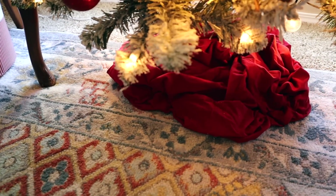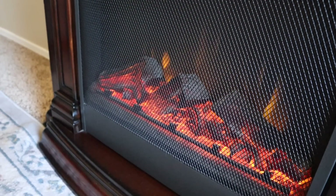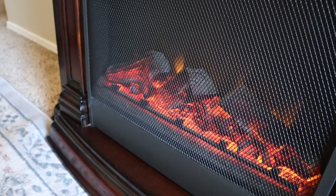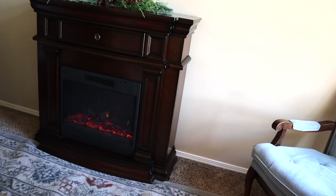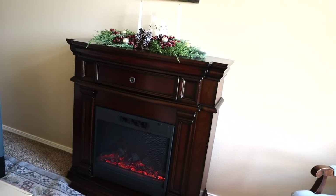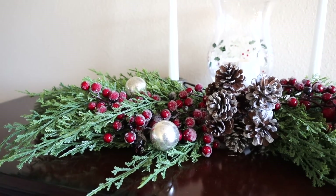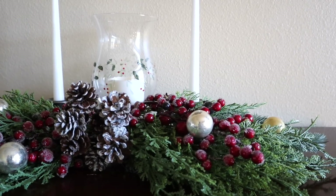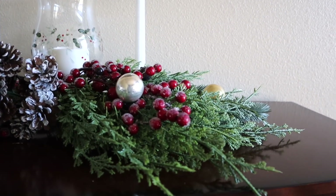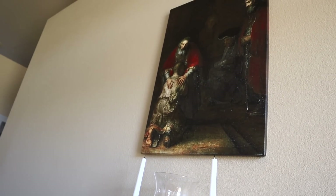Our fireplace is so nice and so warm. I know it's fake, but it definitely has that ambiance feel that I love. On the fireplace I put a few swags together — some pine cones, a few vintage shiny brights, and some candles to create a sort of garland look.